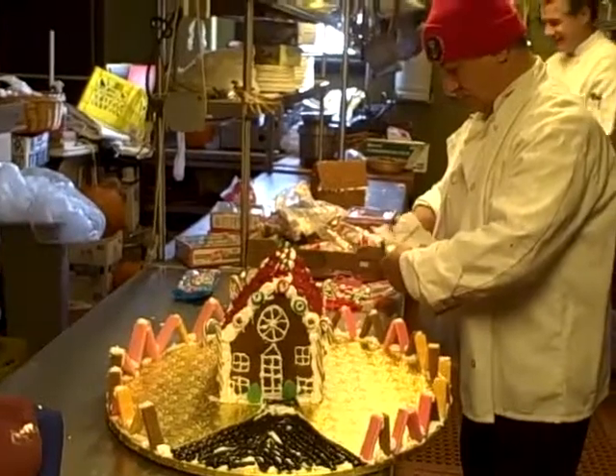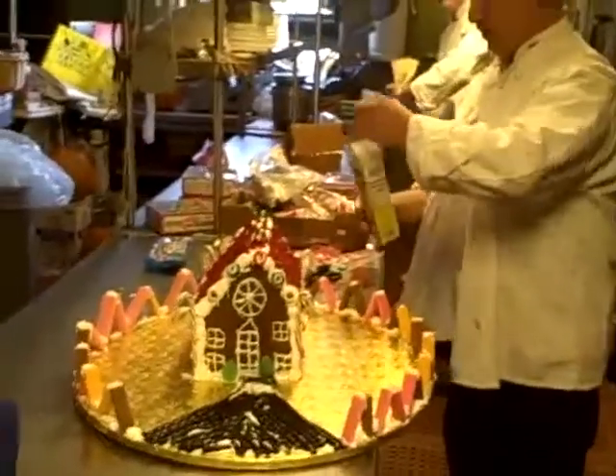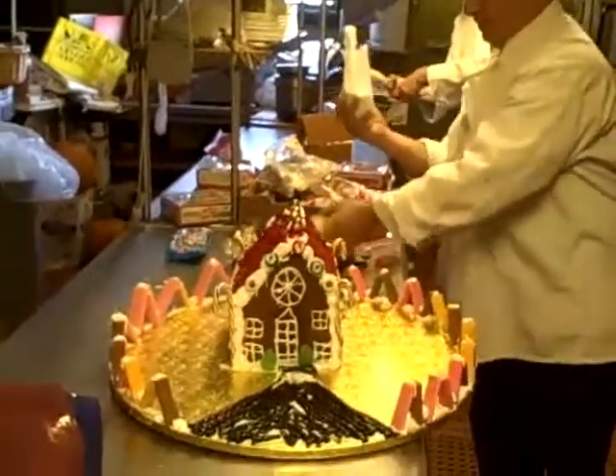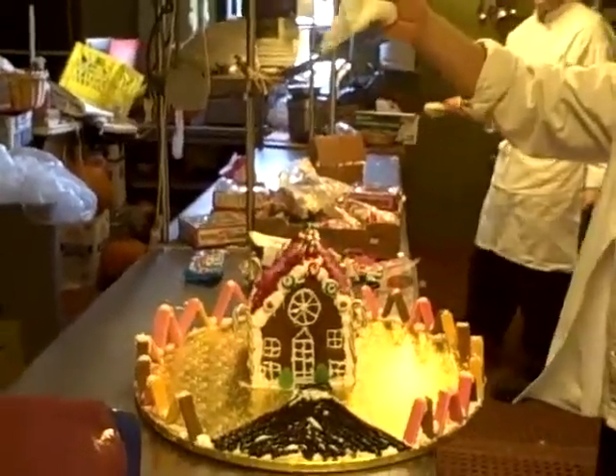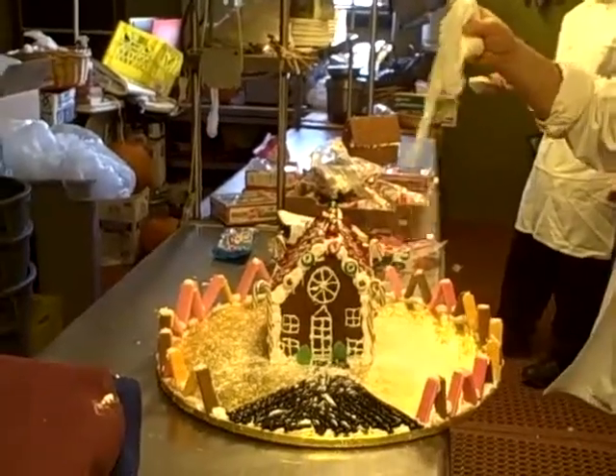Okay, we're back at the Omnitree Manor with Chef Tony Bolas, and he's going to finish up this wonderful piece of artwork, the Gingerbread House. Watch this, people. Let it snow, let it snow, let it snow.